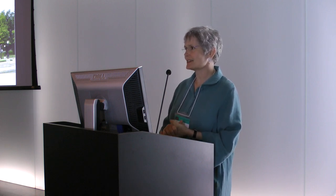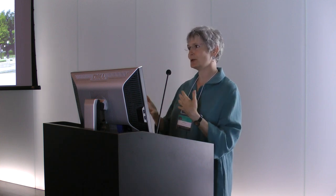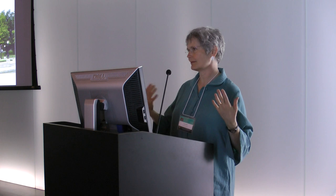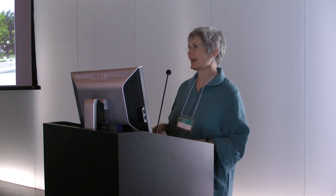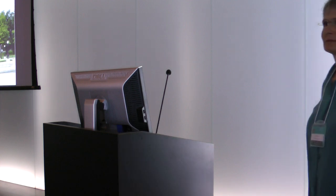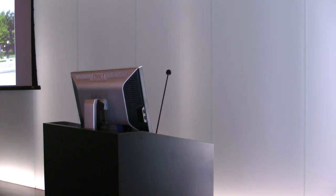I think part of the importance of this particular conference is going to be to work out how best we can deal with the problems and manage them in a more controlled way. Does anybody have questions for Jocelyn?